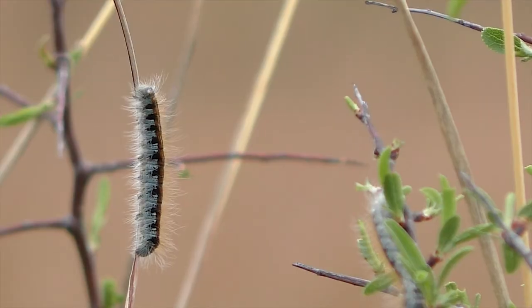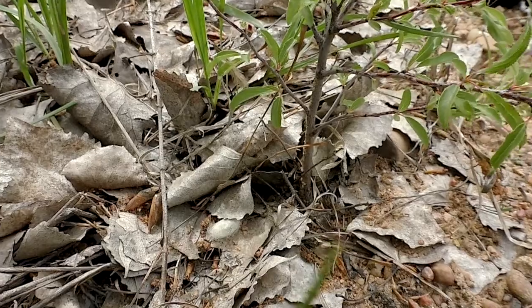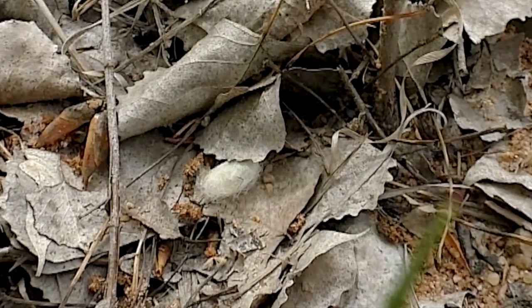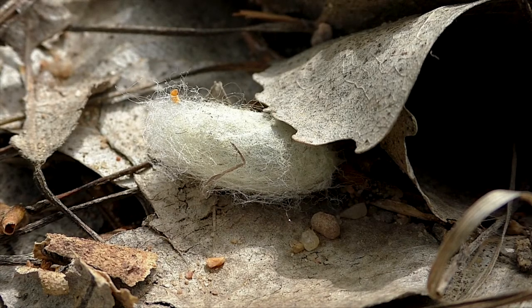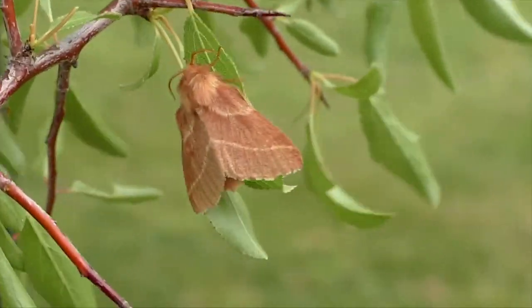When caterpillars are full sized, they leave the plum bushes to form cottony cocoons. After a few more weeks, they emerge as adult moths that live only a few days to breed and lay eggs on the twigs.